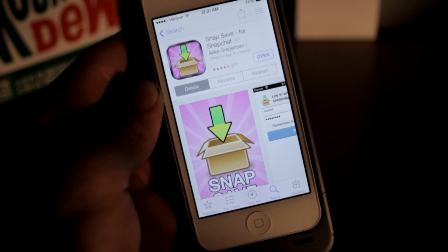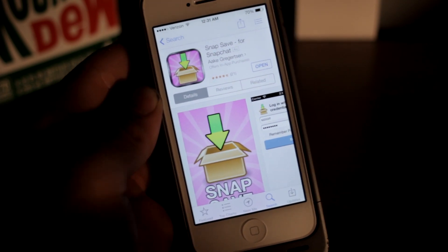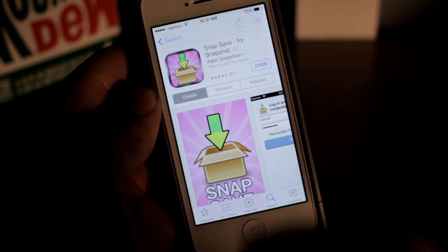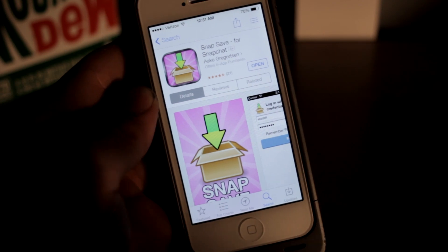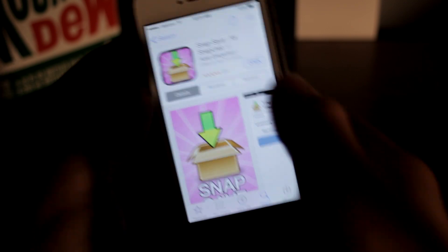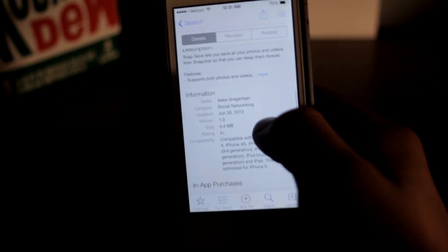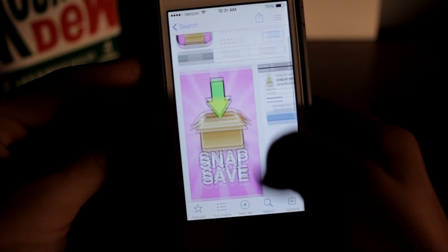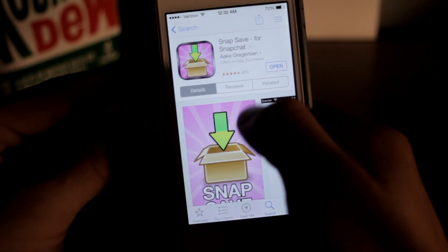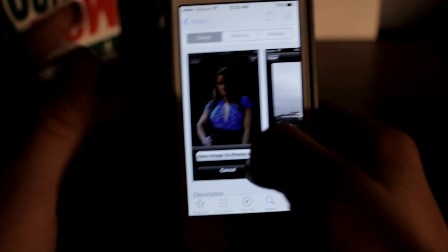Basically what it allows you to do is save Snapchat videos and photos without the other person being notified, and you have the picture forever. It is free — there are some in-app purchases to get rid of ads inside the application, but other than that it's a very solid, good running app. It is fairly new, released June 30th, and only has 21 reviews, so I feel like this thing is gonna take off pretty soon.